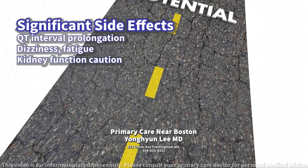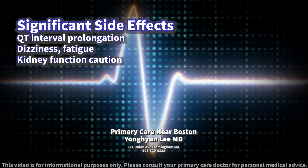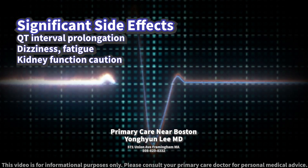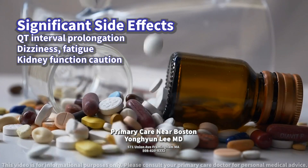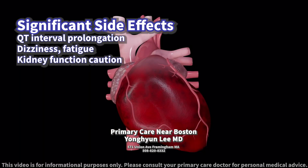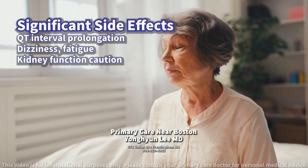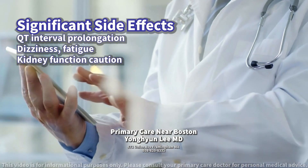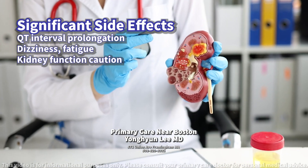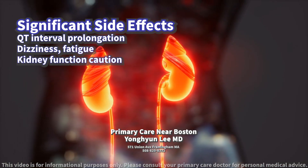The most significant side effect of sotalol is its potential to cause life-threatening ventricular tachycardia associated with QT interval prolongation. Other common side effects include dizziness, fatigue, shortness of breath, and a slow heartbeat. It's important to monitor for signs of heart failure and to be cautious in patients with kidney impairment, as sotalol's effects can be significantly influenced by renal function.